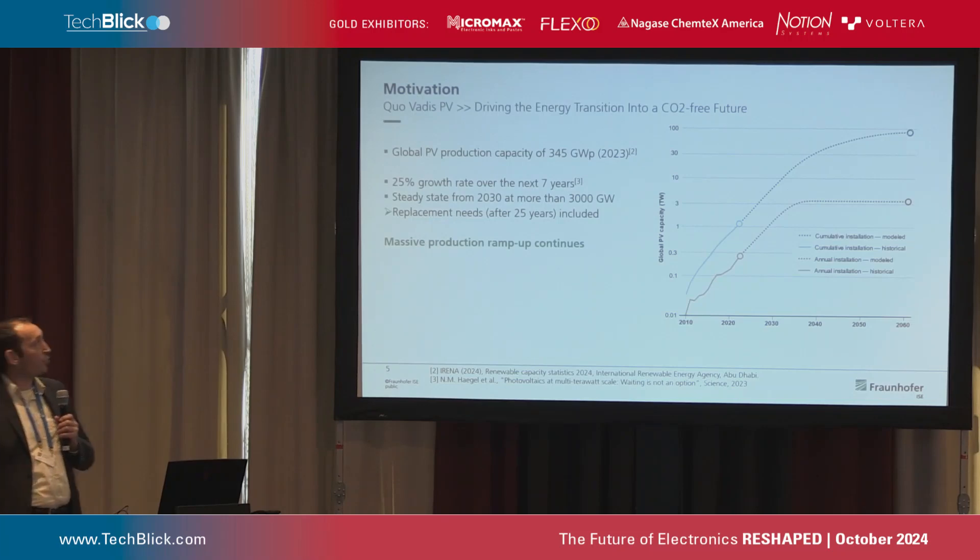Looking at production capacities, in 2023 we had 345 gigawatt peak of production capacity. Unfortunately, as already mentioned, 90% of that is in China, and we would really like to have it back in Europe. At Fraunhofer ISE, we have the technologies for that — if someone is interested in doing this again in Germany and Europe, come to us and we have the solutions. To achieve scenarios of up to 100 terawatts of global PV capacity, we would need not 345 gigawatt peak but closer to 3,000 gigawatt peak — so there is still a lot to do in production.